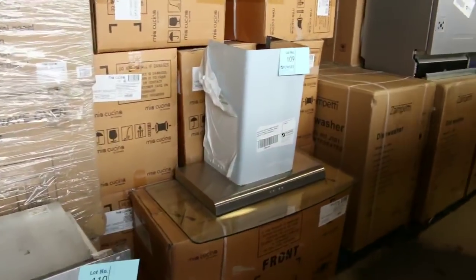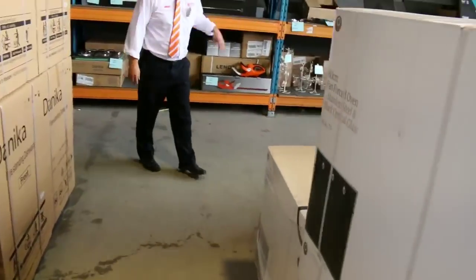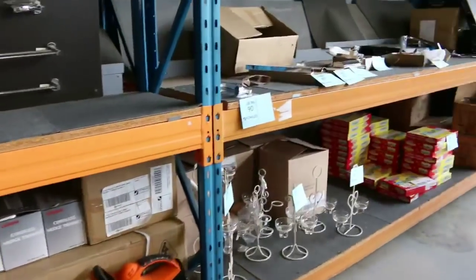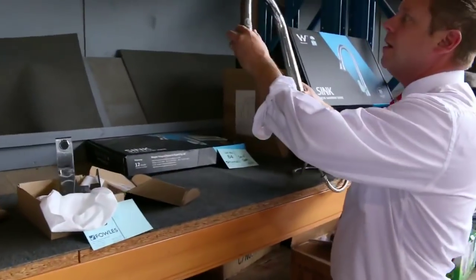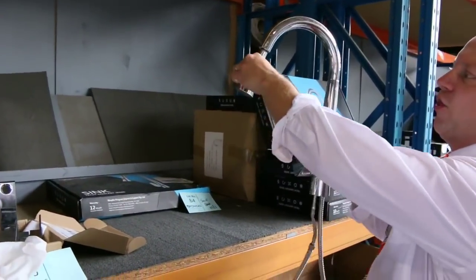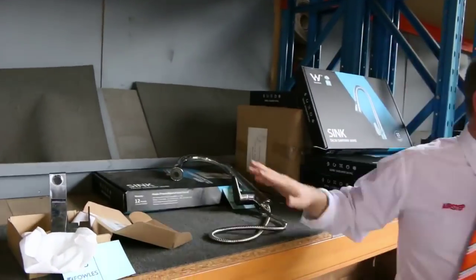There are more range hoods up the back and a couple of microwave ovens — the in-wall microwaves are going for about $120, which is good buying. There's also plenty of bathroom stuff and homewares. Have a look at these taps — the beautiful tap with the pull-out veggie spray has been going for about $30, instead of around $300 in the shops.